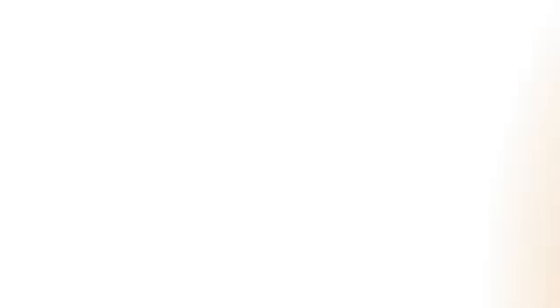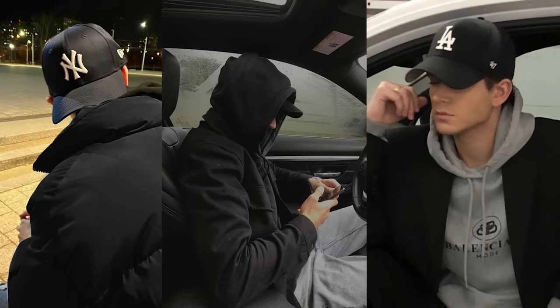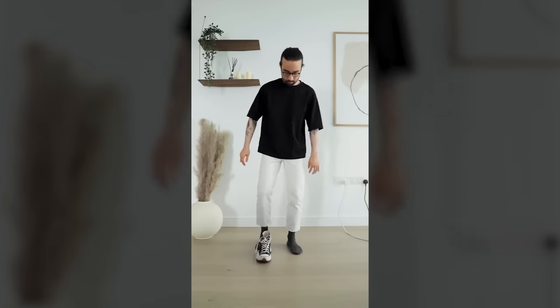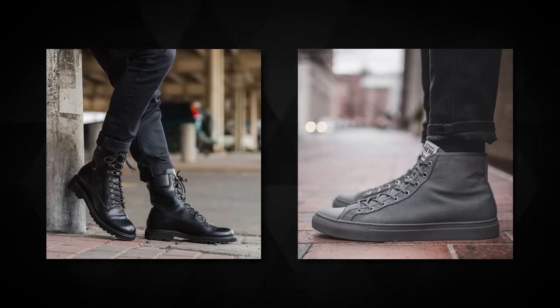Accessories are key. Sunglasses are a must-have item — they add a cool and mysterious vibe. Hats are also a popular accessory. And finally, high-top sneakers or boots are a popular footwear choice in the Starboy aesthetic. Rugged black combat boots or high-top designer sneakers are the go-to choices.